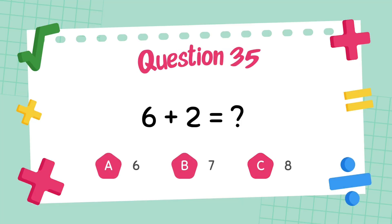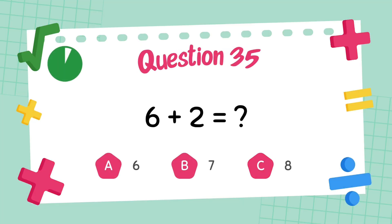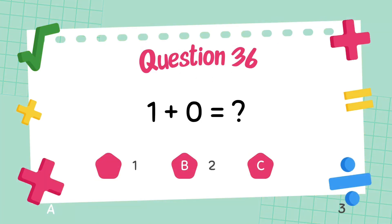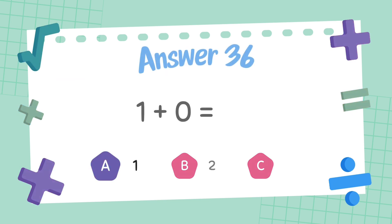What is 6 plus 2? The answer is 8. What is 1 plus 0? The answer is 1.